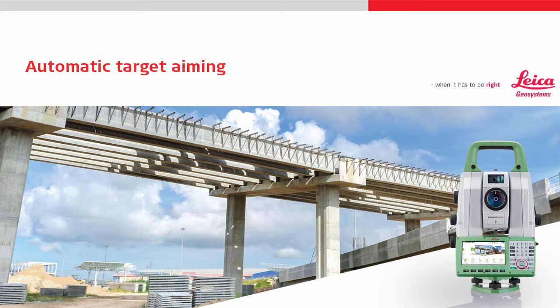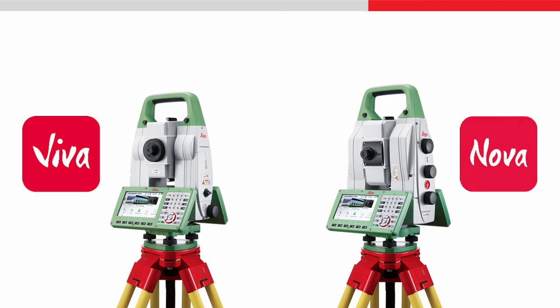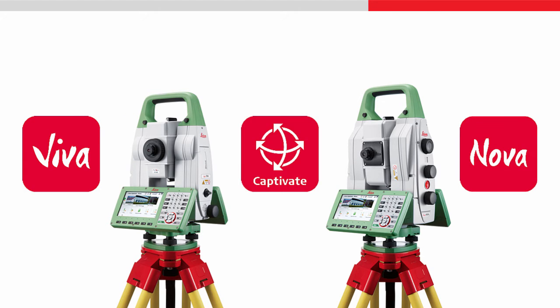This video will give an overview of the automatic target aiming feature that is found in robotic total stations. The video focuses on Viva and Nova total stations and multi-stations that are powered by Leica Captivate.